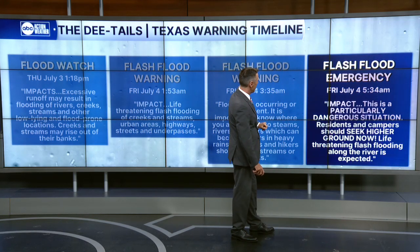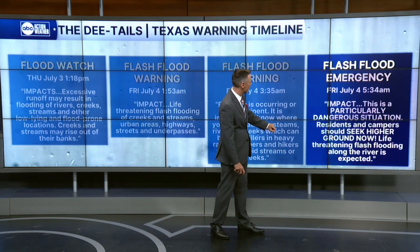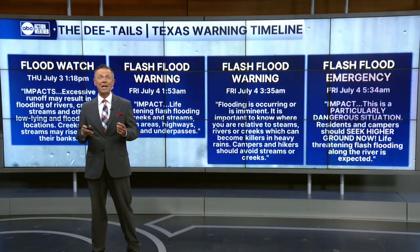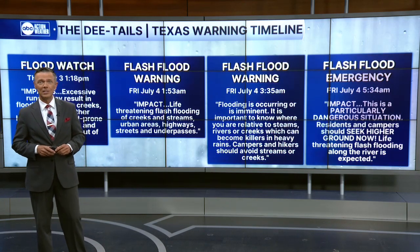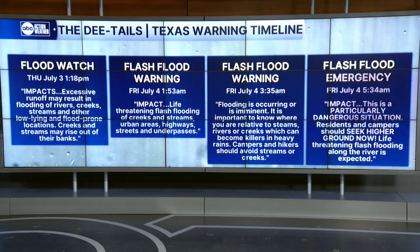The impact described: a particularly dangerous situation. Residents and campers should seek higher ground NOW — they wrote it in caps. Life-threatening flash flooding along the river is expected. This is a river that does this and has done this in the past. A similar event happened in July of 1987 that resulted in the deaths of 10 campers along the Guadalupe River at a children's camp, just like we saw over the weekend. A very sad situation in the Texas Hill Country and in the U.S.